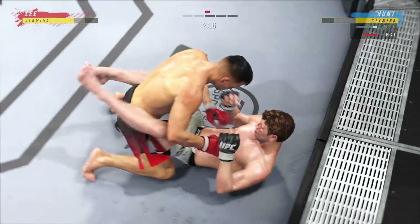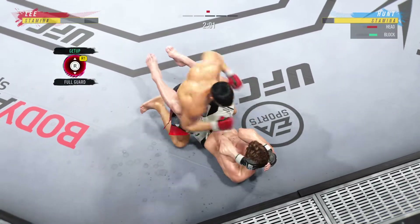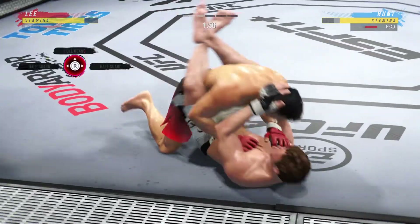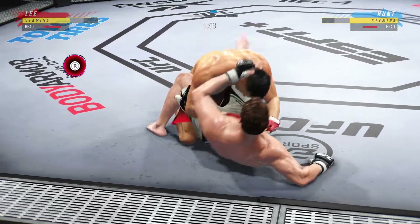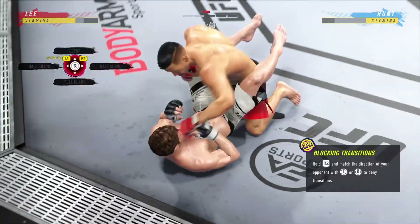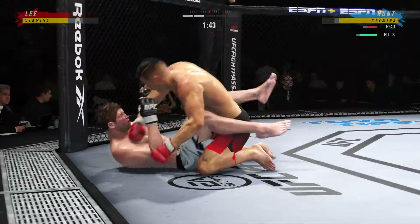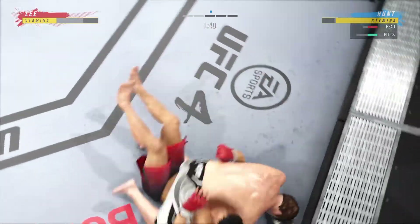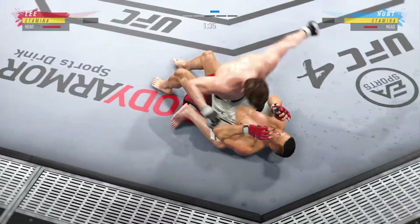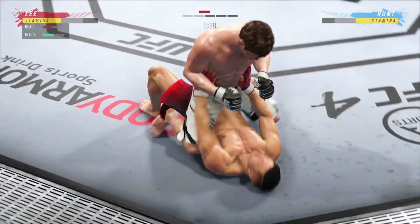Bottom fighter trying to control posture, unable to do so. He's in a lot of danger — he's got to grab that head or he's going to get blasted. Strong bottom work, staying busy. What a right hand by this young man! He postured up, gained some valuable separation, and now the ground and pound starts — he's got it going now.